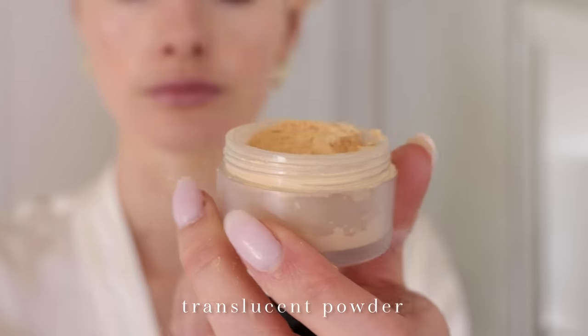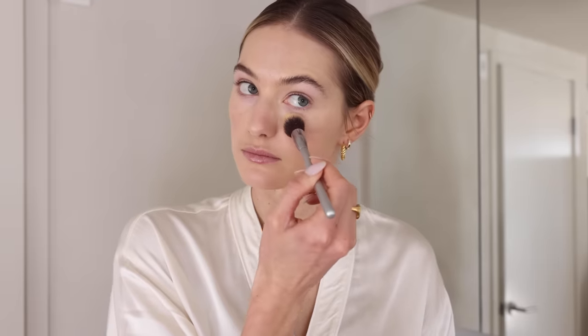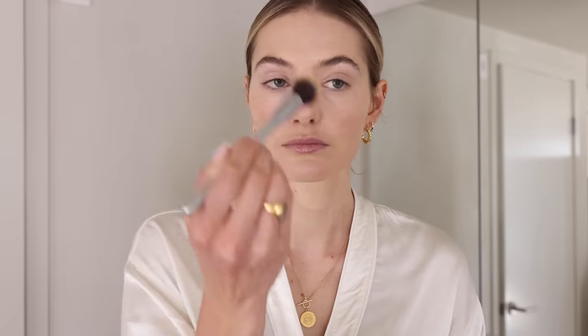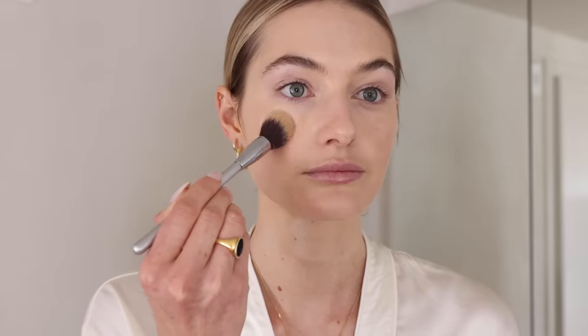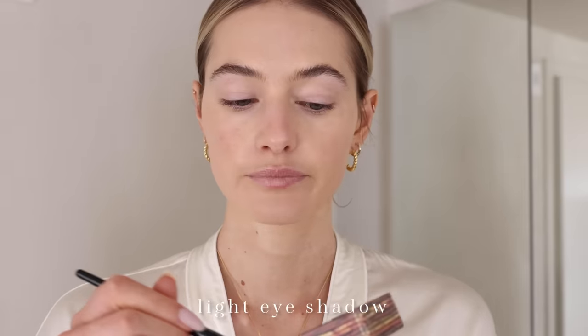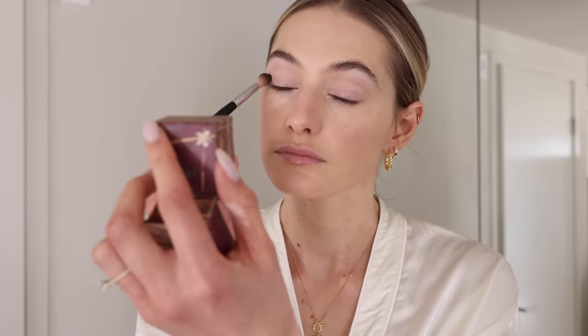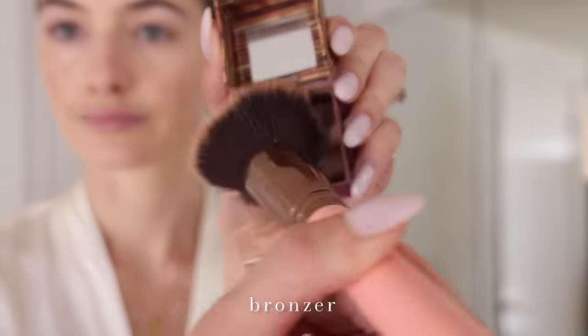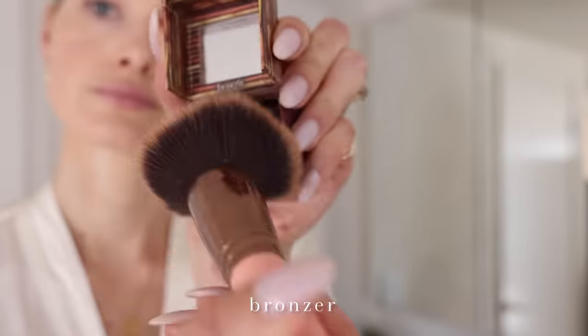For translucent powder I use this one from Laura Mercier, just underneath my eyes, around the nose, and on my forehead. For a light bronzer I use this one from Benefit — I've almost finished it because that's how much I love it and how much I've actually used it.